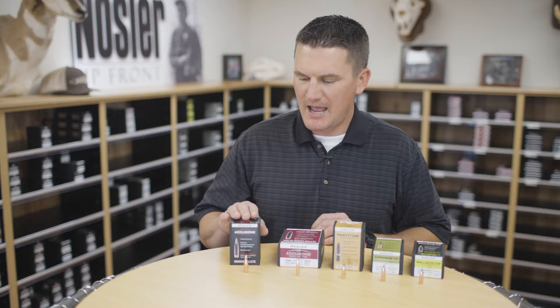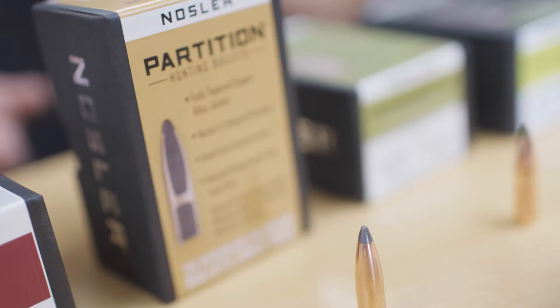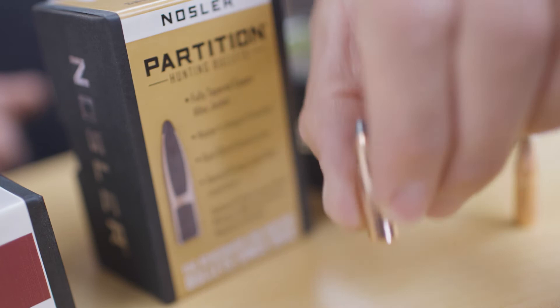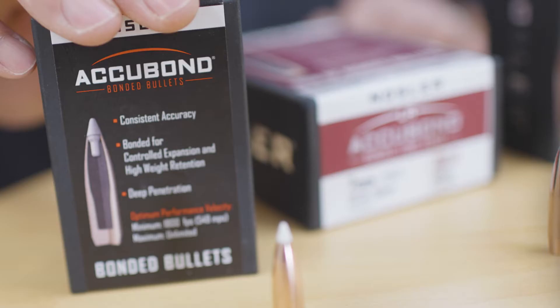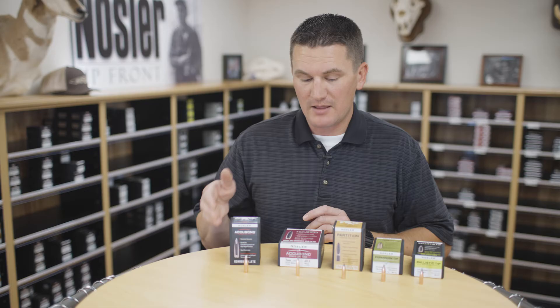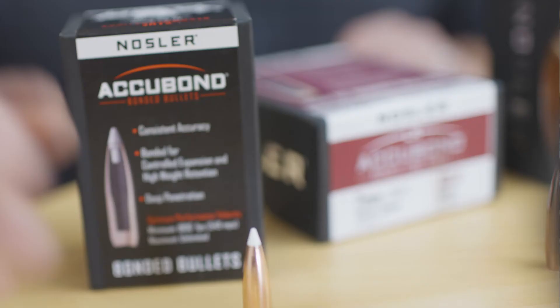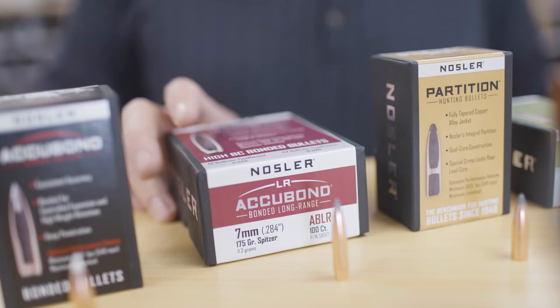Next in the lineup is our Accubond bullet. The Accubond bullet and the Partition bullet are very similar in terminal performance, and that's for good reason because we designed the Accubond to mimic the performance of the Partition on game. The biggest difference is just a little bit more modern manufacturing technology — we use bonding rather than the integral partition to create that weight retention and deep penetration that you're looking for on those big game animals.